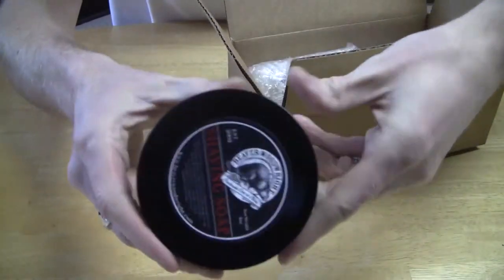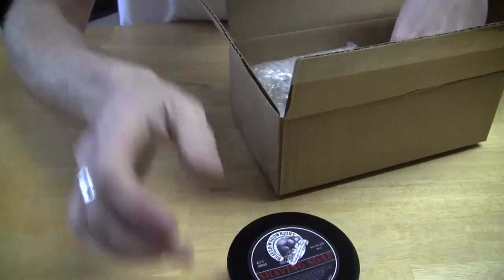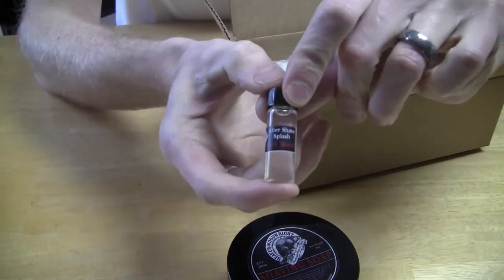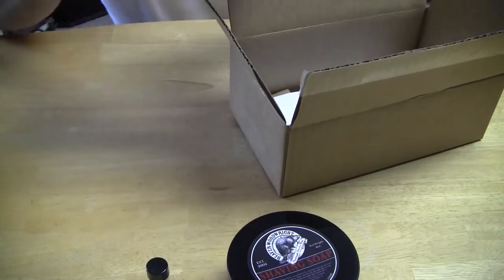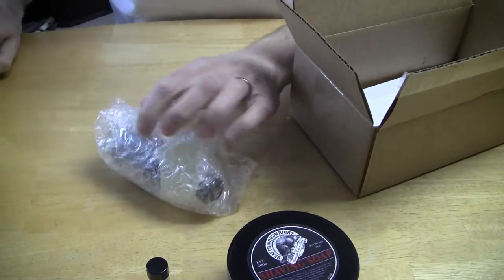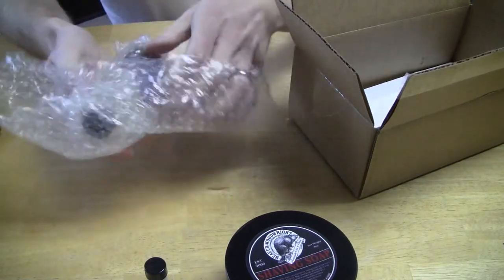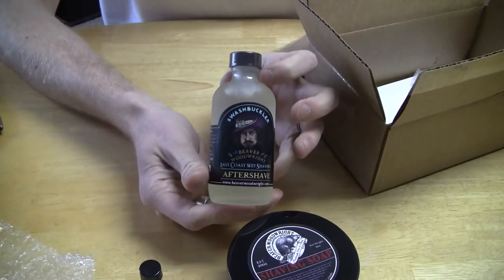Here is the shaving soap right there. And oh look, a sample of Black Beard aftershave. And then the aftershave comes wrapped like so.